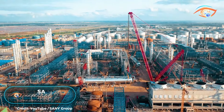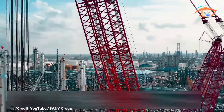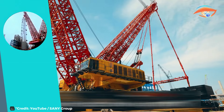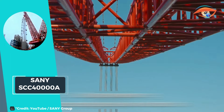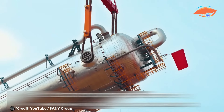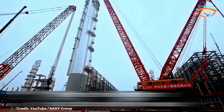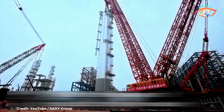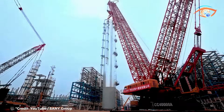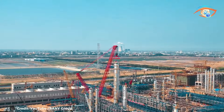Sany SCC-40000A. The Sany SCC-40000A stands as an engineering marvel, proudly holding the title of the world's largest crawler crane. With a staggering lifting capacity of 4,000 tons, it surpasses all predecessors in the realm of heavy lifting. This colossal machine redefines the boundaries of crane technology, setting new standards for size, power, and capability.